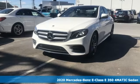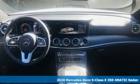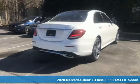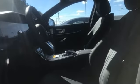Here's a new 2020 Mercedes-Benz E-Class. The body grabs you, the interior draws you in, and the engine keeps you coming back. It's equipped for all your driving needs and wants.